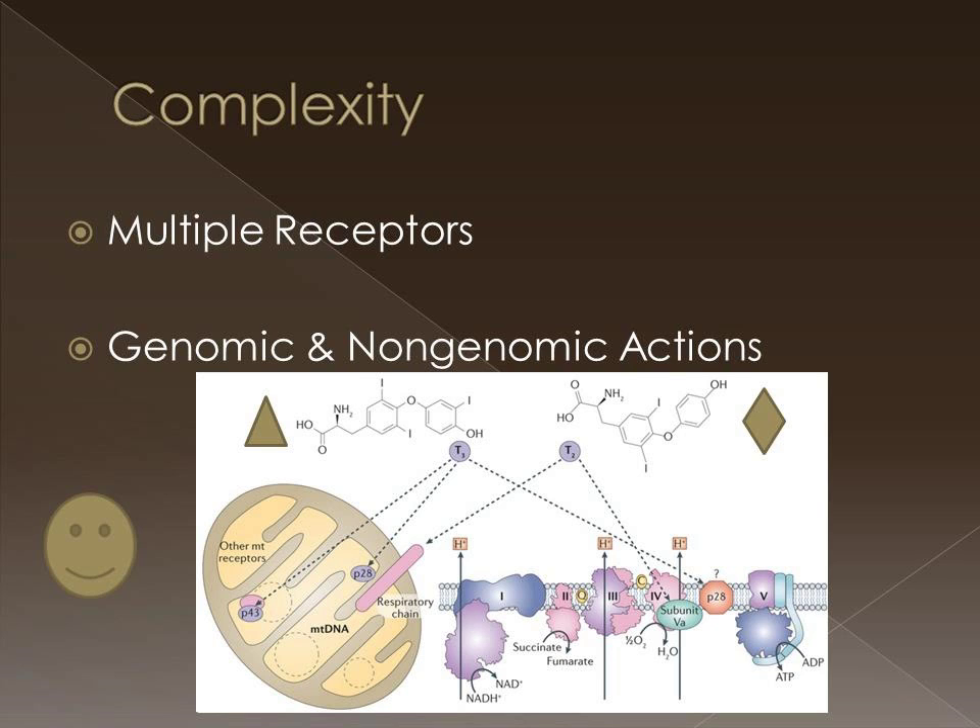A smiley face is there to remind you that what some people call inactive metabolites may not be inactive — they may bind something that you weren't looking at in your experiment.